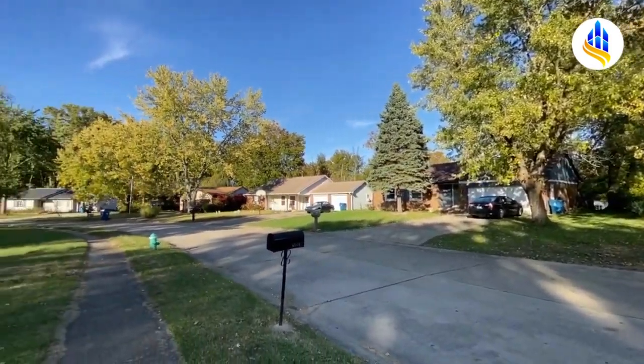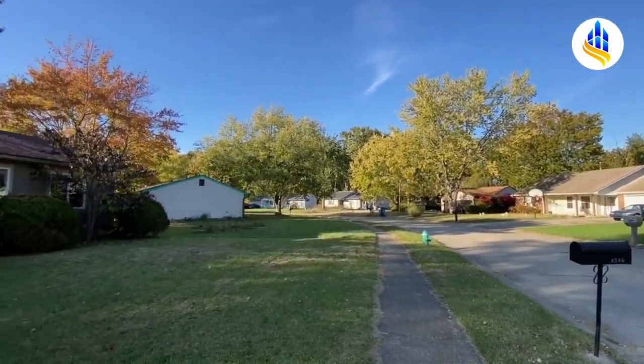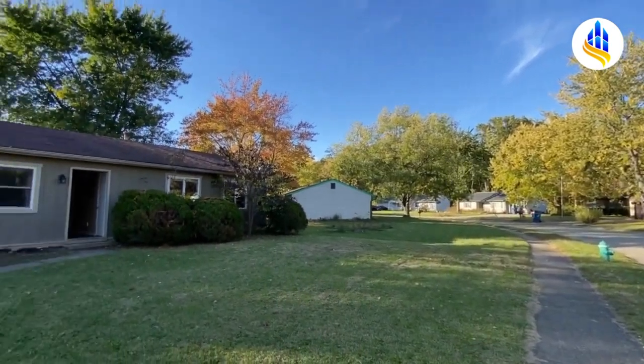Here's a shot of the neighborhood. This is an older neighborhood with mature trees and a sidewalk on one side of the road.